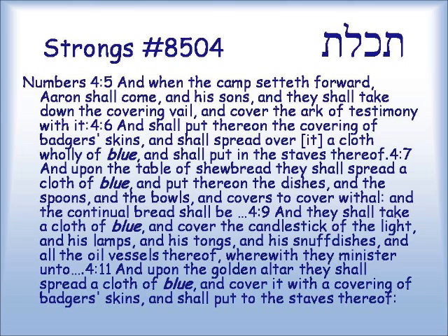When the sanctuary is on the move, several things are covered by a cloth of t'chelet. Numbers 4:5: 'And when the camp setteth forth, Aaron shall come, and his sons, and they shall take down the covering veil, and cover the ark of the testimony with it, and shall put thereon the covering of badger skins — that t'chash animal — and shall spread over it a cloth wholly of t'chelet, and shall put in the staves thereof. And upon the table of showbread they shall spread a cloth of blue, and put thereon the dishes, and the spoons, and the bowls, and covers to cover withal, and the continual bread. And they shall take a cloth of blue and cover the candlestick of the light, and his lamps, and his tongs, and his snuff dishes, and all the oil vessels. And upon the golden altar shall they spread a cloth of blue, and cover it with a covering of badger skins, and shall put to the staves thereof.'